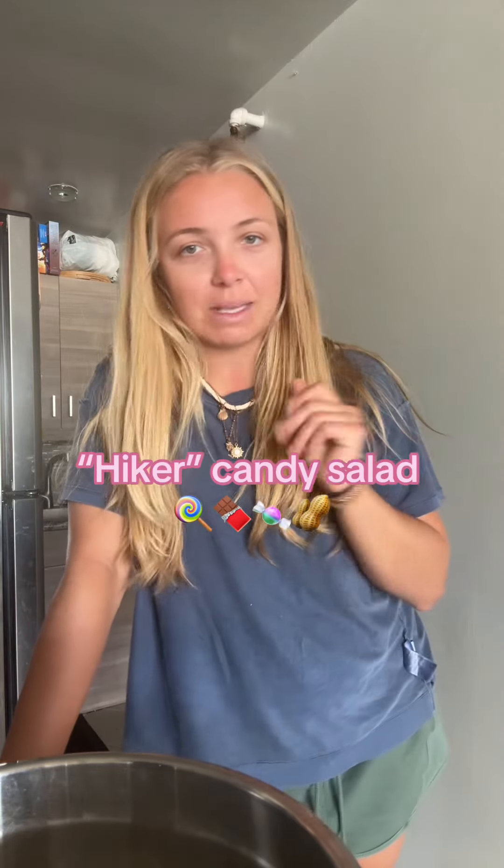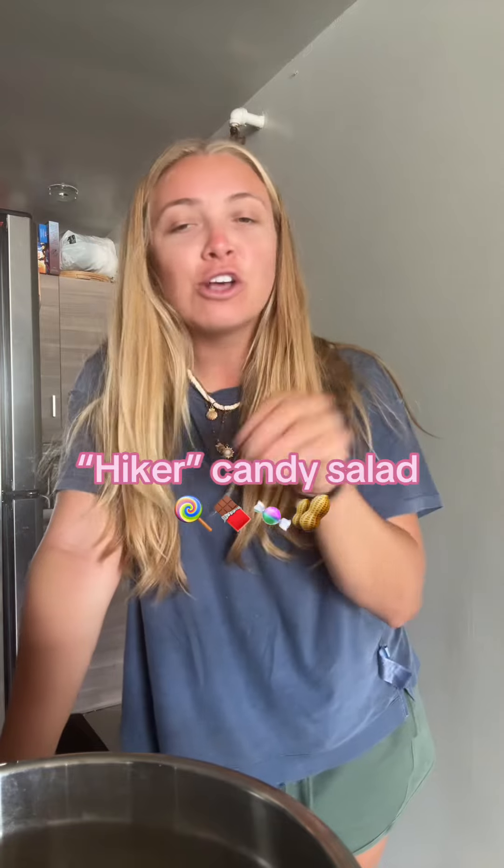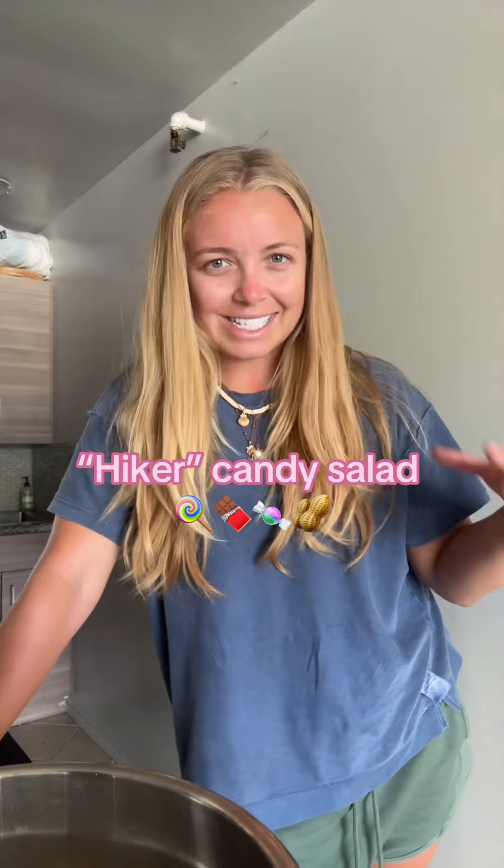I leave for a backpacking trip in two days, and something I've loved seeing on my For You page is those little candy salad things. So let's make one, but let's pack it for my backpacking trip — it's going to be more of a miscellaneous candy salad.